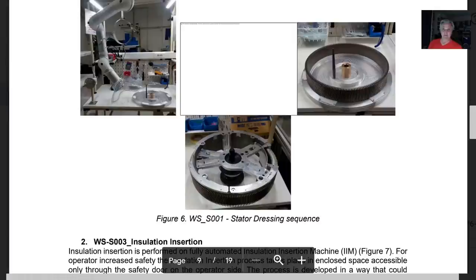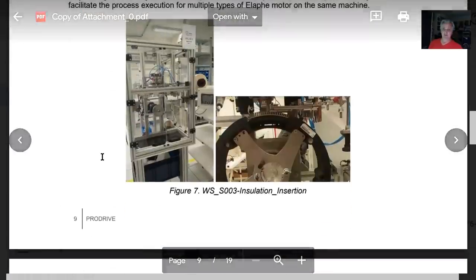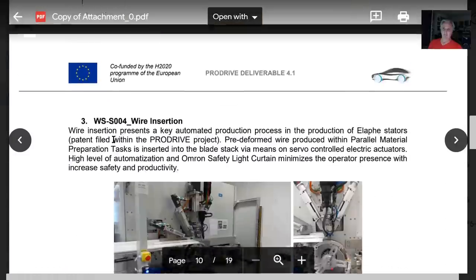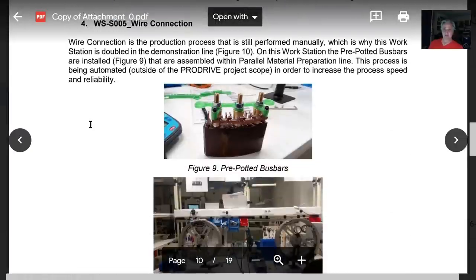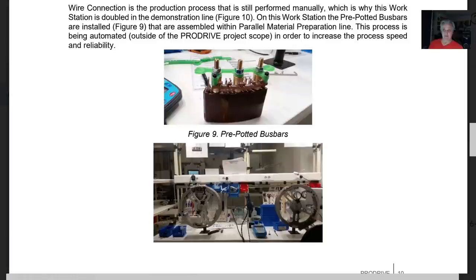This is the stator — one of the stator designs. Insulation insertion — this is a great picture showing the little fins where the copper wires go in to create the stator. These are machines developed to bend and shape and insert these wires, and something similar to this is probably going to be installed at Lordstown. These are the bus bars — for electrical and control connections for the stator.